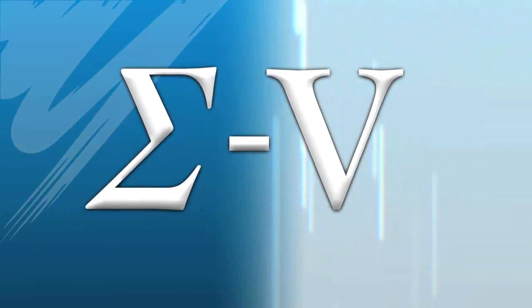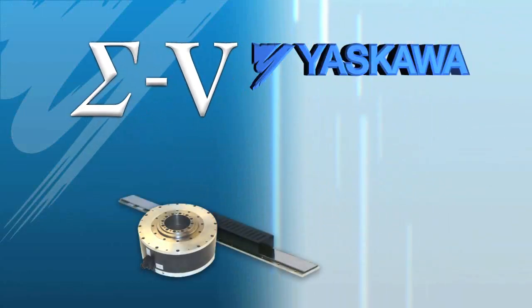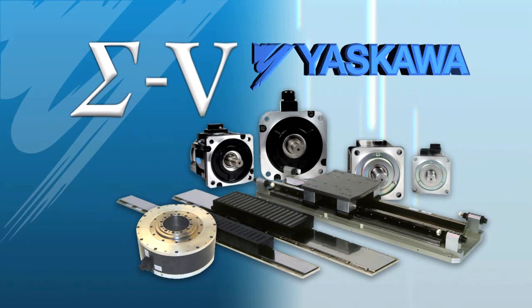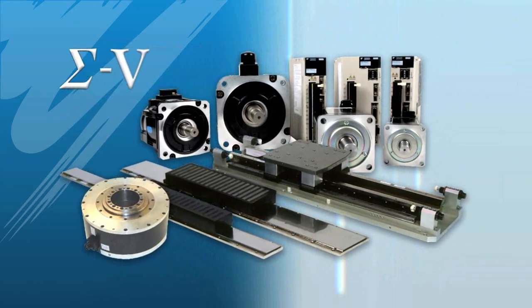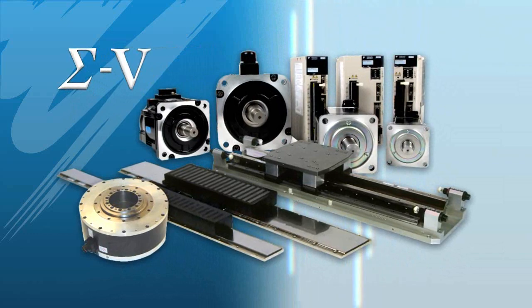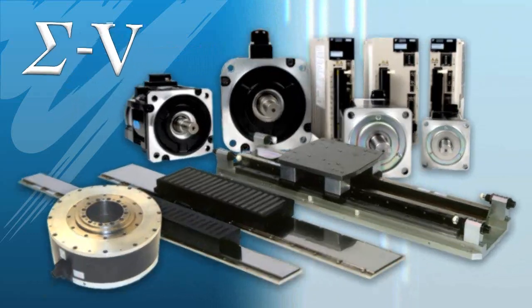The Sigma 5 servo series from Yaskawa delivers outstanding performance, control and reliability. Yaskawa offers a wide variety of rotary and linear motors to meet your application needs.